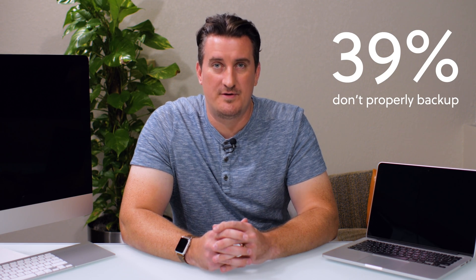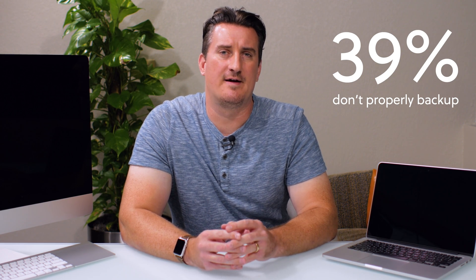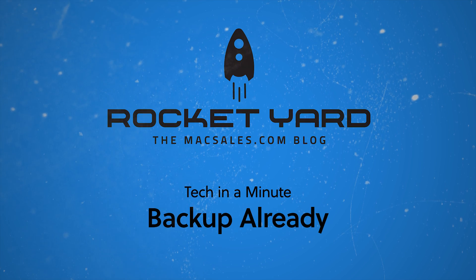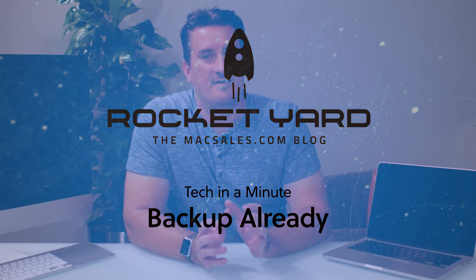It's estimated that 39% of computer users don't back up their data correctly, and 25% never back up. Really? Never? In this video, we're going to discuss the number one thing many of you aren't doing, and that's backing up.